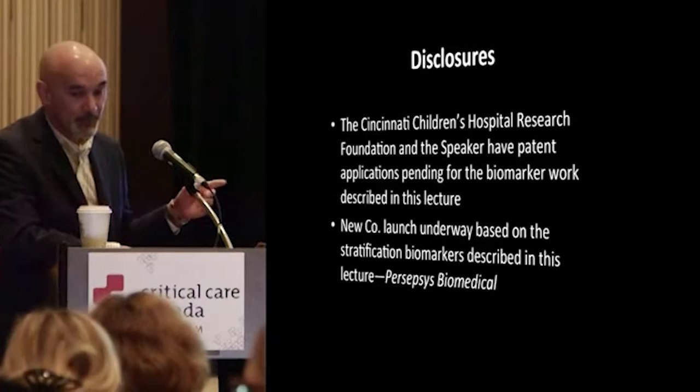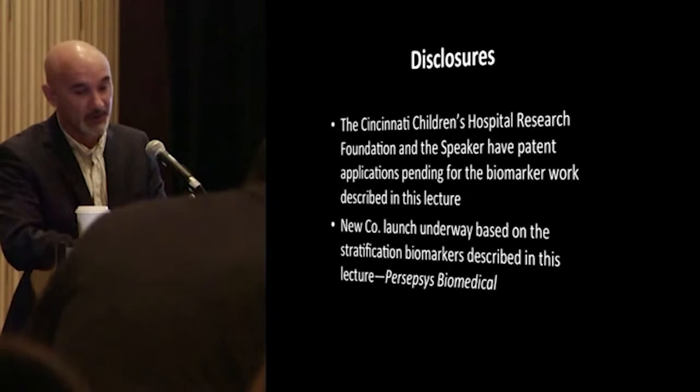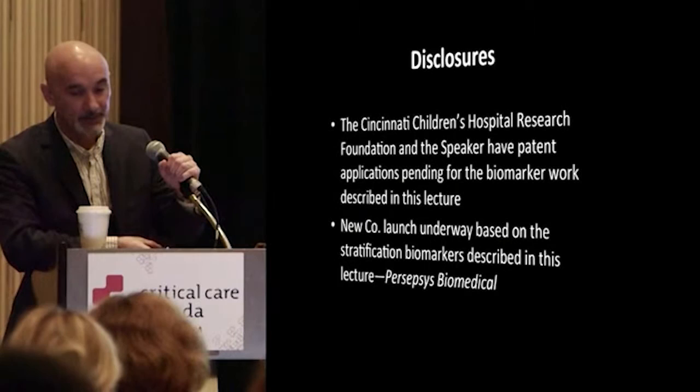First there are some disclosures. Some of the biomarker work that I'm going to speak with you about — my institution and I have patent applications out for, and there's also a new company launch being undertaken now around these biomarkers.